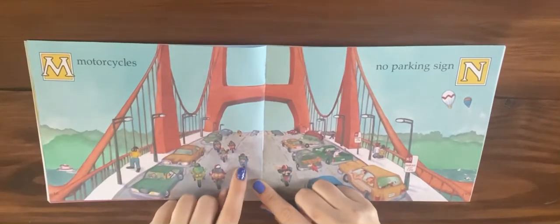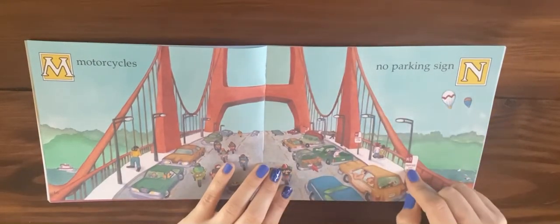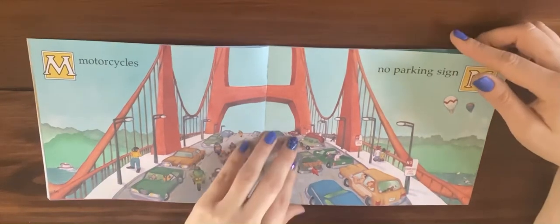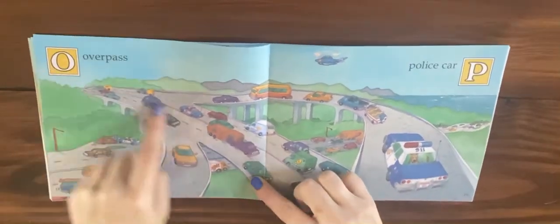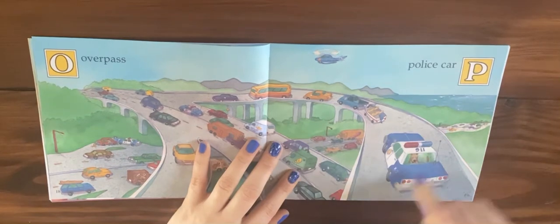M is for motorcycle and N is for no parking sign. O is for overpass and P is for police car.